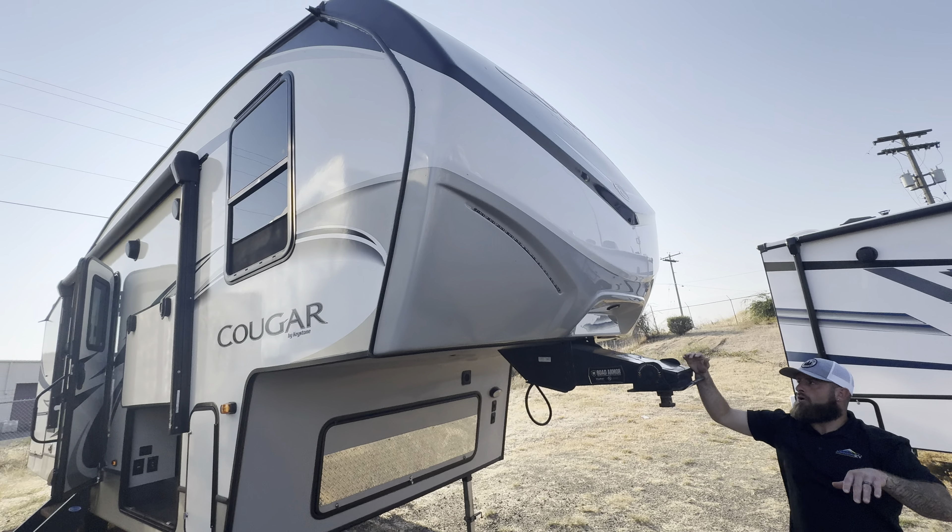Right there you've got a nice little spot to hang up your coat when you come in the door. There's a nice grab handle above the steps. What I love about this fifth wheel in particular is the floor plan.